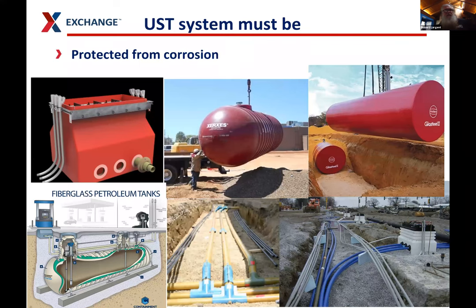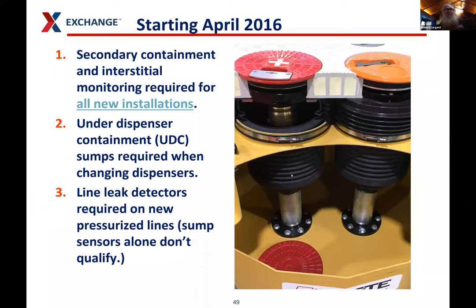You have to make sure your system is protected from corrosion. The way we do that nowadays is by making sure the materials the system is built from don't corrode — plastic sumps, fiberglass tanks, steel tanks with cladding, fiberglass pipe, and flex pipe. Those are the main materials to keep systems from corroding. Starting April 2016, all systems have to have secondary containment with interstitial monitoring. You have to have under-dispenser containment sumps whenever you change dispensers. Line leak detectors are required on new pressurized lines — you can't just use a sump sensor.